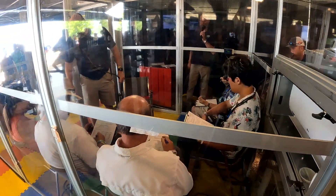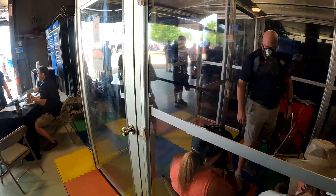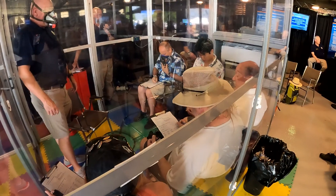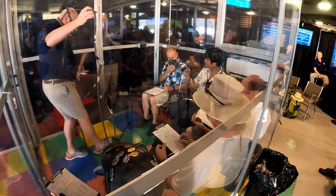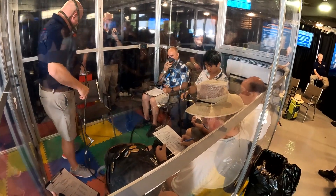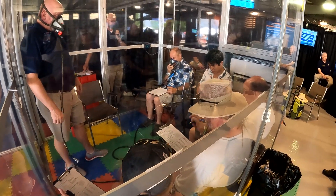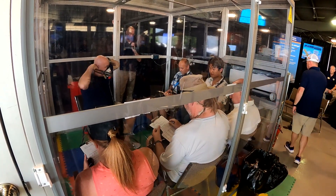This is Mark Phelps reporting for AvWeb at EAA AirVenture 2023 in Oshkosh, Wisconsin. After a string of several high-profile hypoxia-related tragedies over the past few years, the FAA is here at AirVenture with a portable hypoxia chamber. People can sign up for a chance to experience their own response to what would be a slow loss of pressurization at altitude. It's not an actual pressure chamber, but rather uses mixed gases to scrub oxygen from the ambient air to simulate altitudes of around 27,000 feet.